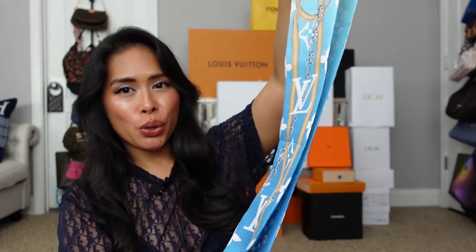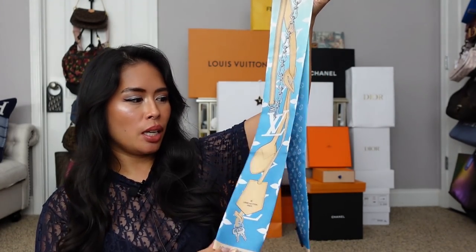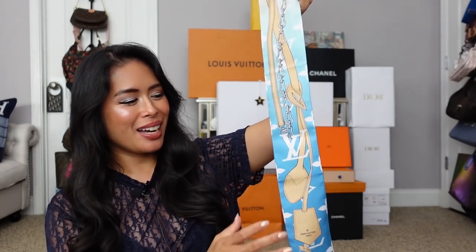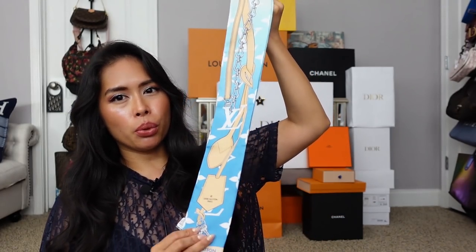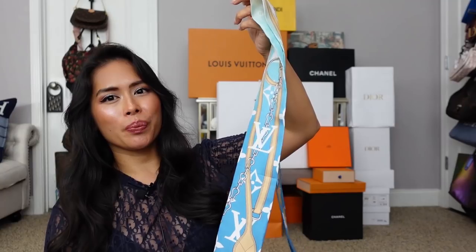One more accessory: I got the LV bandeau in the same by-the-pool collection in blue, to go with my playsuit. I love this collection. I wasn't a huge fan of the Escale collection from last summer — the blue and white together felt a bit too much for me. But I love the by-the-pool gradient and how everything goes together.